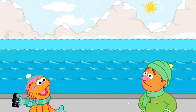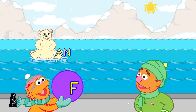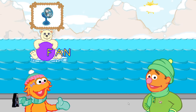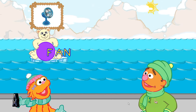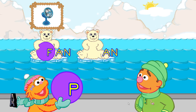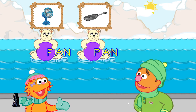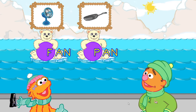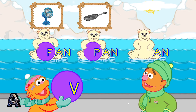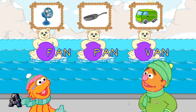Here comes the an family. Alright! You made the word fan. You made the word pan. Good throw! That's the word van.